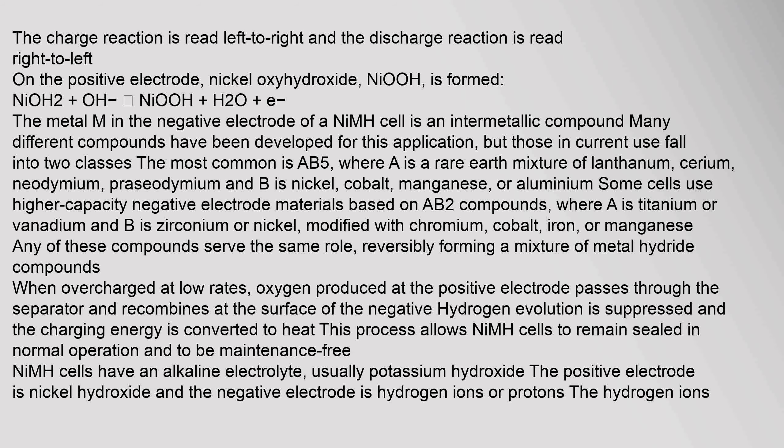Compounds in current use fall into two classes. The most common is AB5, where A is a rare earth mixture of lanthanum, cerium, neodymium, and praseodymium, and B is nickel, cobalt, manganese, or aluminium. Some cells use higher capacity negative electrode materials based on AB2 compounds, where A is titanium or vanadium and B is zirconium or nickel modified with chromium, cobalt, iron, or manganese.